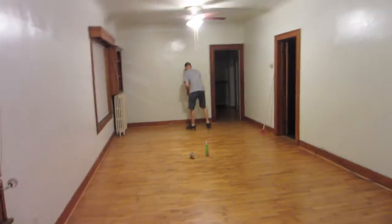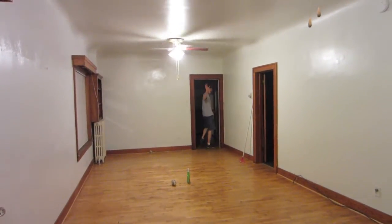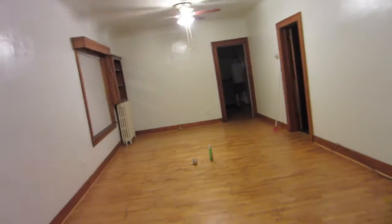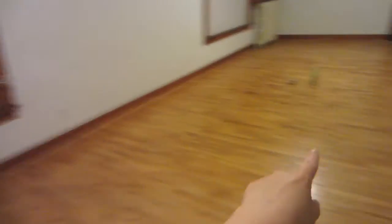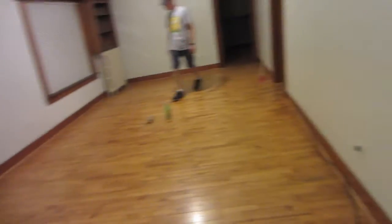This was our giant living room. It's like 26 feet long, but it's only 12 feet wide, which means when you put the couch there and the TV here, you can't play the Kinect.